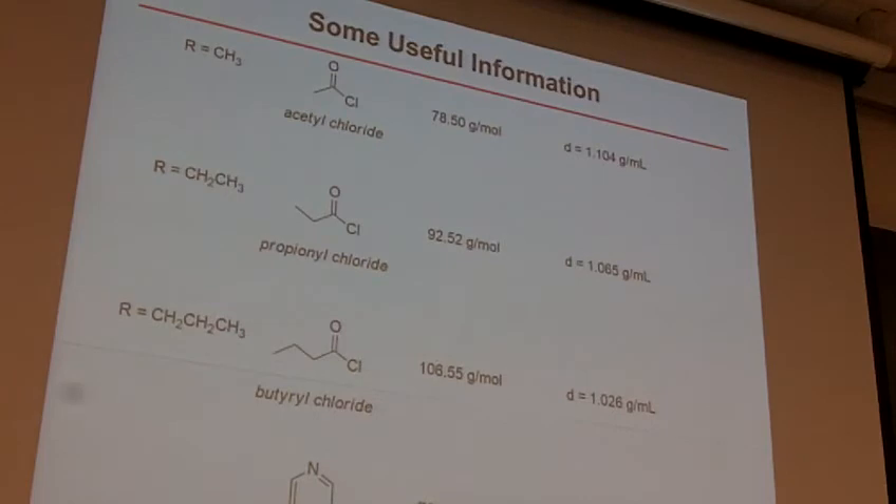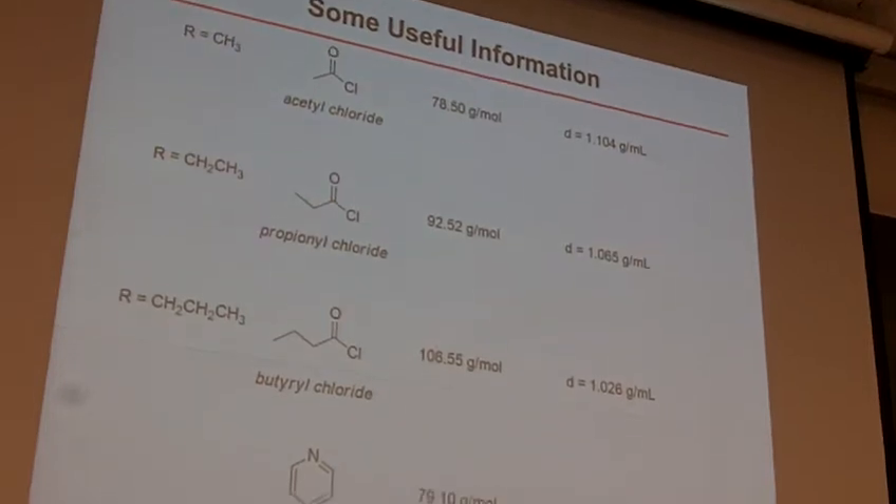Some useful information for you: there's probably too much stuff here to copy down right now — check out the Moodle site and pull up this PowerPoint. Here's all the information you need for each of your reactants. If you're really quick you can copy it down, but these are all up online — pull them up and find which one you need.